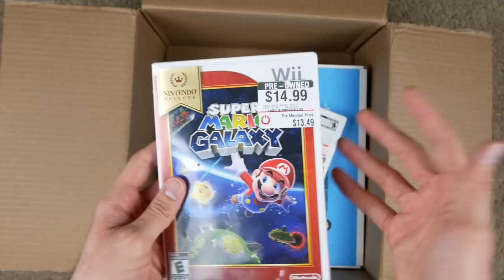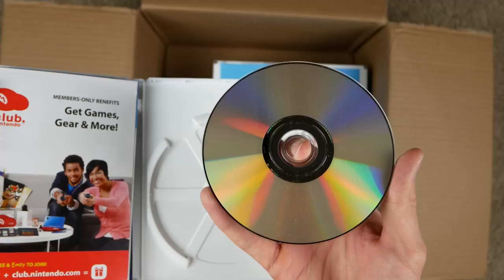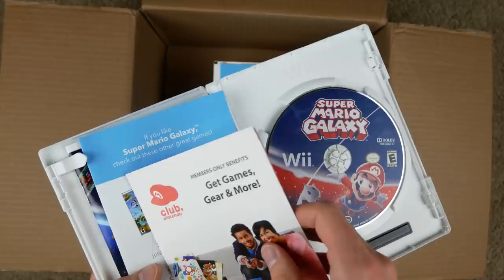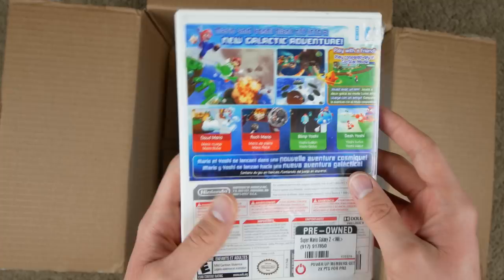Next up we got Super Mario Galaxy. The price if you were to buy it standalone is $14.99, which is not terrible. Thankfully this one actually comes in a real case and the case looks in pretty good condition. If we take a look at the bottom there are a couple of scratches, not too bad. It actually has the manuals and stuff on the side — if anybody wants to try to redeem this for Club Nintendo, go ahead. It's got the actual manual, back in the day when they actually included manuals in games.